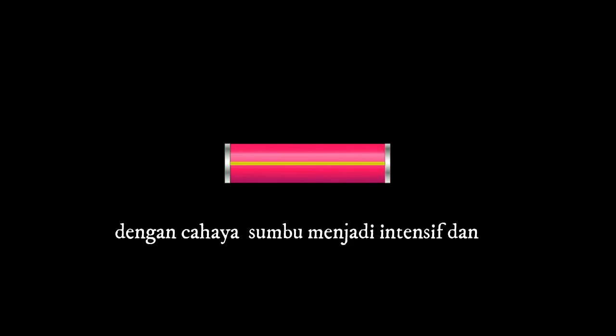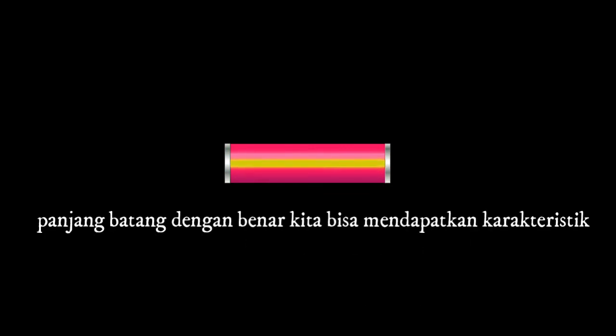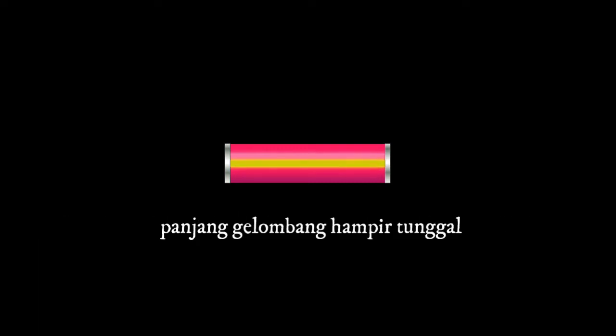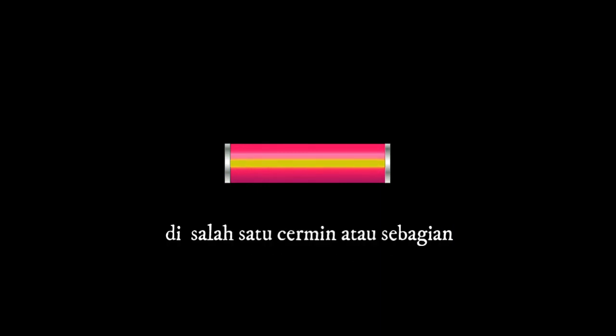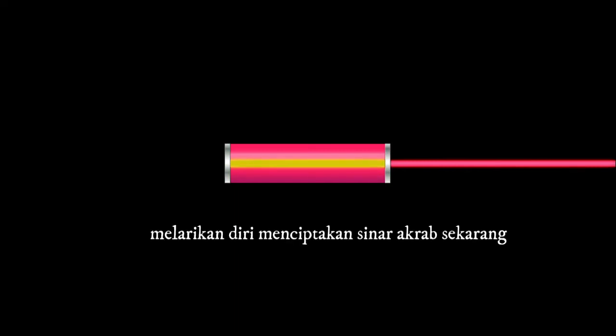The light parallel to the axis becomes intensified and narrowed in wavelength. The mirrored ends create a standing wave, which means only light of particular wavelengths can exist inside the cavity. By choosing the rod length correctly, we can get the nearly single wavelength of light characteristic of a laser. A small hole in one of the mirrors, or a partially silvered mirror, allows the light to escape, creating the familiar beam.